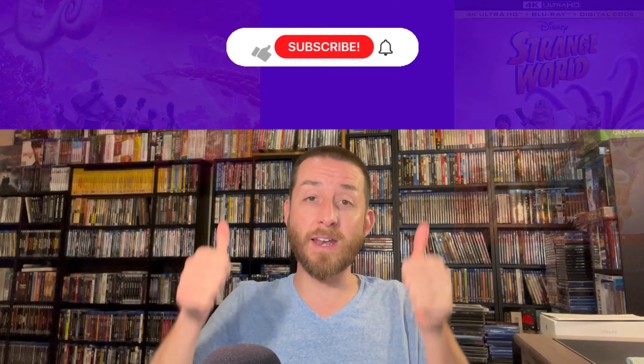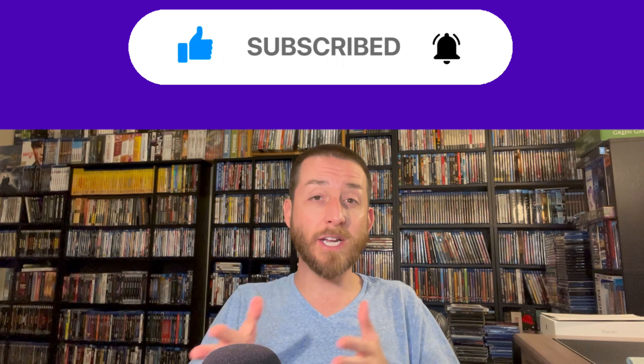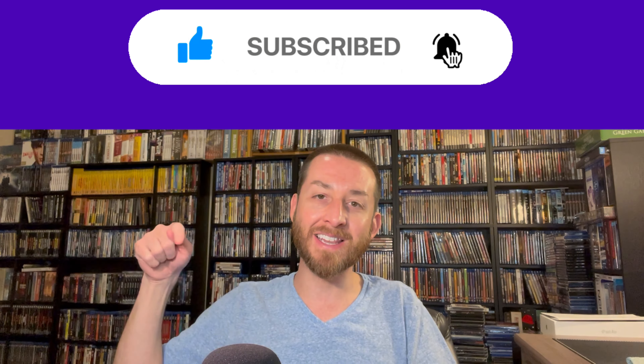If you haven't done so yet, make sure to go down and give this video a like and a thumbs up, hit that subscribe button and the bell notification so you never miss out on any of my exclusive or early reviews that I only release here on my YouTube channel.